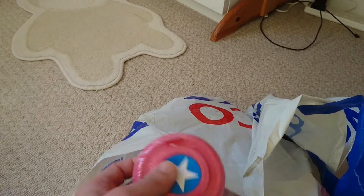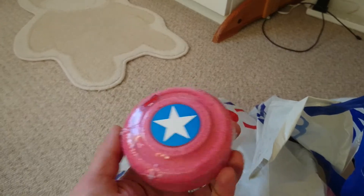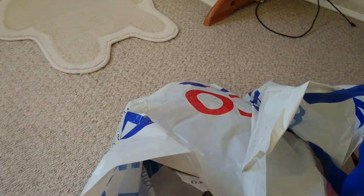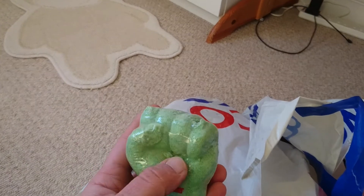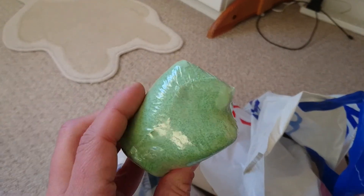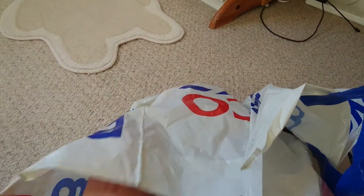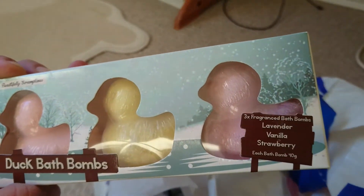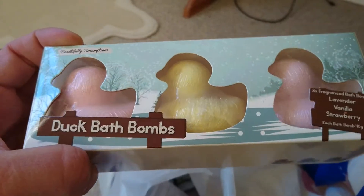I got another one of these bath bombs — these are amazing, they turn the bath really red and my kids love anything that changes the colour. Same with this green one; it doesn't matter that it's a bit bashed because they'll still love it — it turns the bath really green. So they're worth getting.